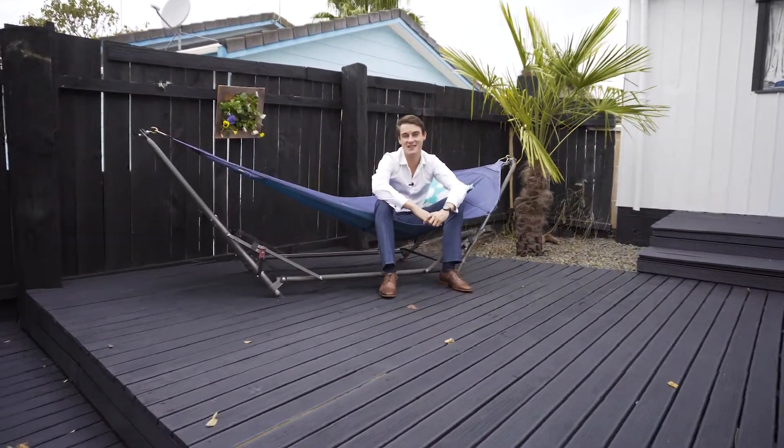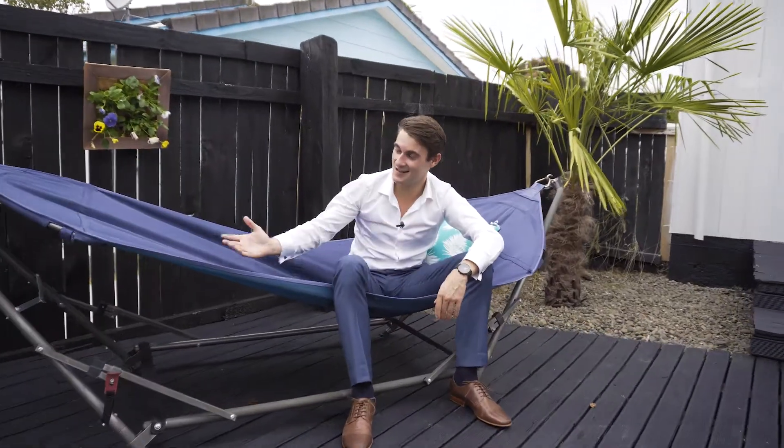If masses of decking is your sort of thing, then come, kick back and relax here at the property.